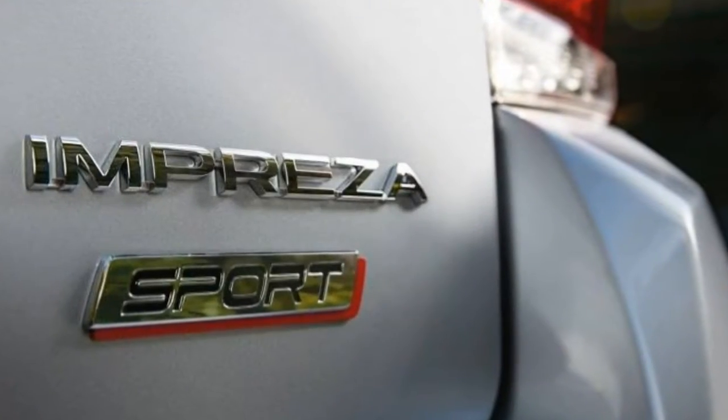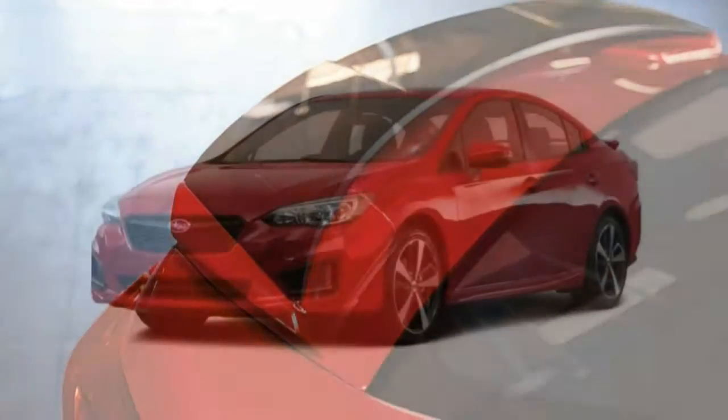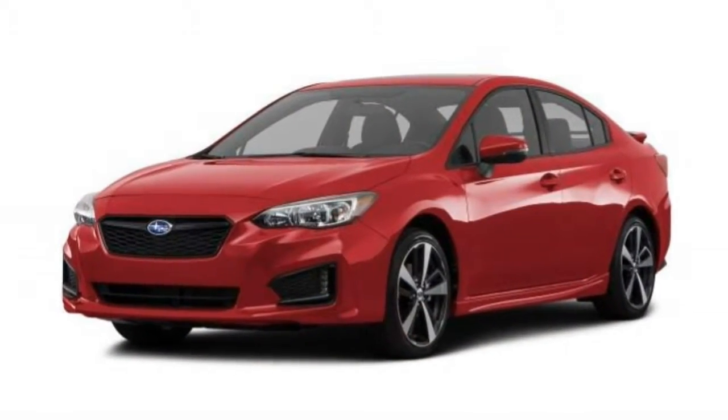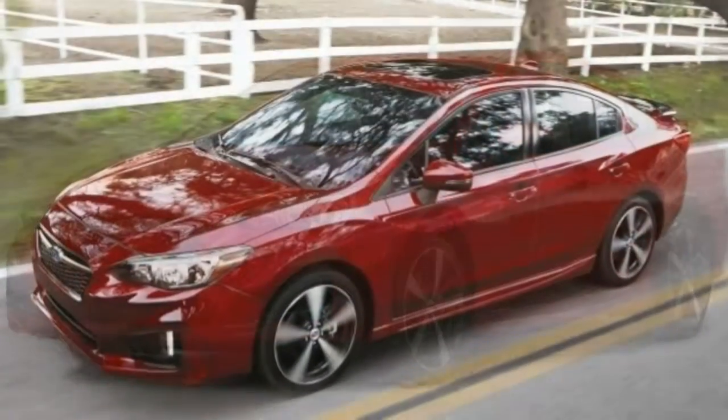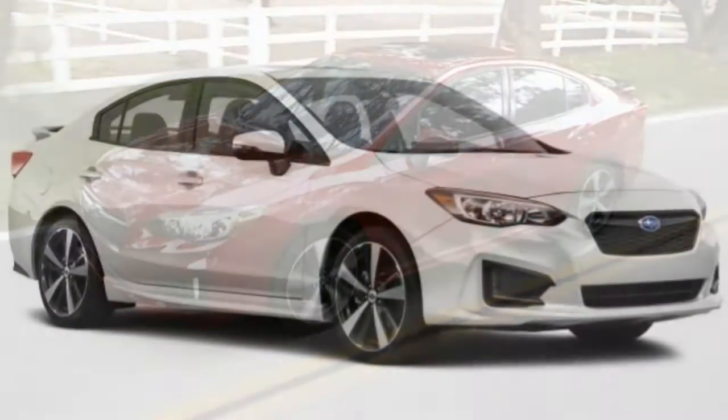Technology is greatly improved in the newest Impreza, with a redesigned touchscreen and the addition of Apple CarPlay and Android Auto. Our test car had some issues with the touchscreen; however, when functioning correctly it offers a vastly improved experience over the old system.